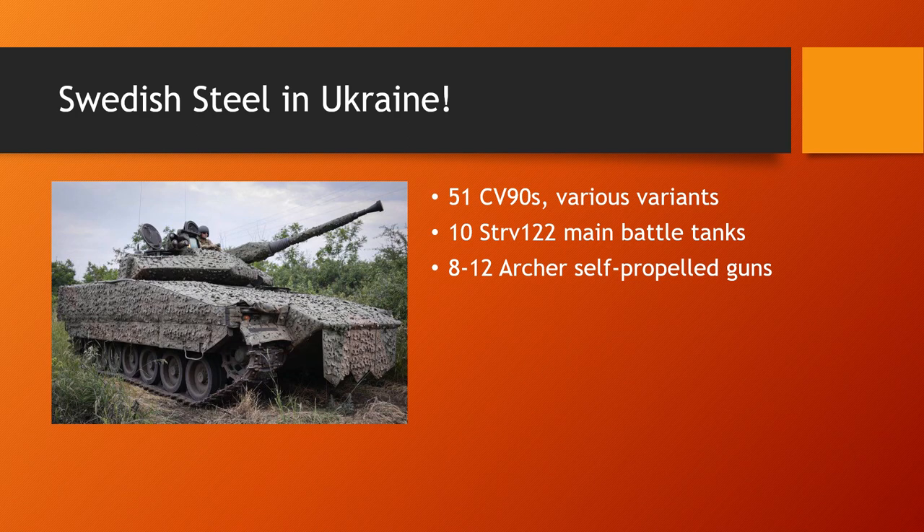It's a bit sketchy on the Archers still, but we know the CV-90s are in active combat and there has been video footage of the STRV-122s moving around in Ukraine.